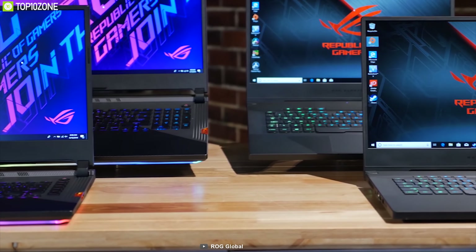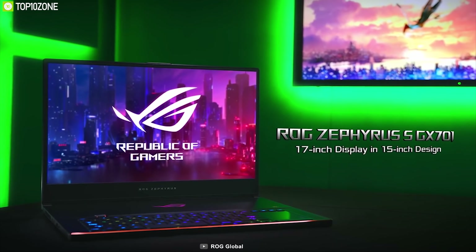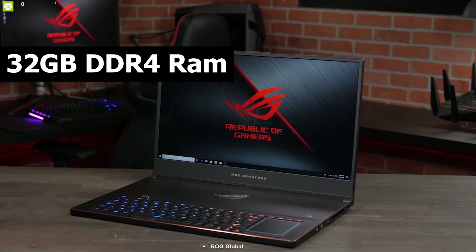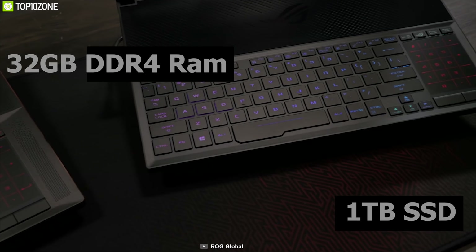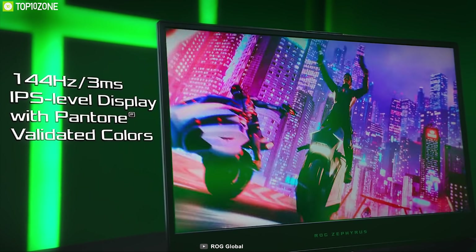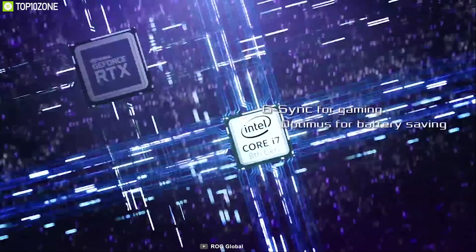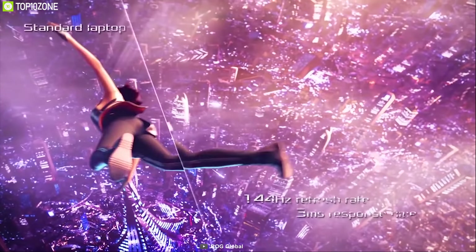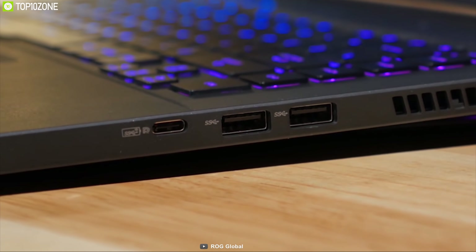ASUS ROG series gaming laptops are best known for their powerful specs and high-performance gameplay. Meet their ultimate gaming laptop, the ROG Zephyrus X GX701. Under the hood it packs Intel's latest Core i7 processor, up to 32 gigabytes DDR4 RAM, and up to 1 terabyte SSD for high performance like no other. It comes with a 144Hz 17.3-inch FHD IPS panel with NVIDIA G-Sync, partnered with NVIDIA GeForce RTX 2080 Max-Q. It also offers a GPU switch mode to toggle between increased battery life or high performance.